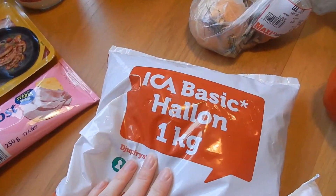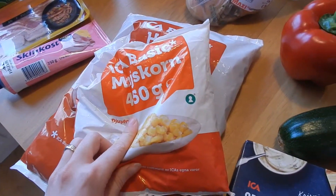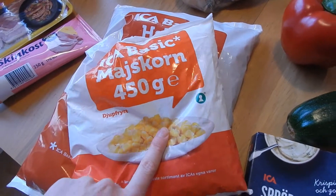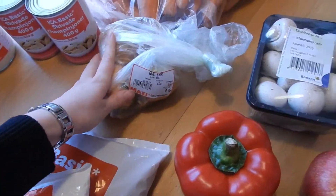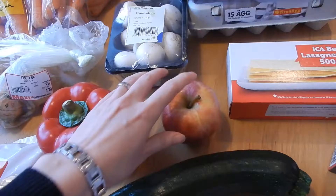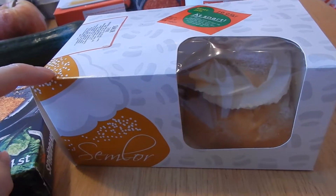I also bought some raspberries — I love those in my porridge — and corn. I went for the frozen corn because it was the cheapest and it didn't have any sugar like the canned one did, so I took the frozen one. I also picked up three onions, fresh mushrooms, a paprika, an apple, zucchini, and Swedish semlur.